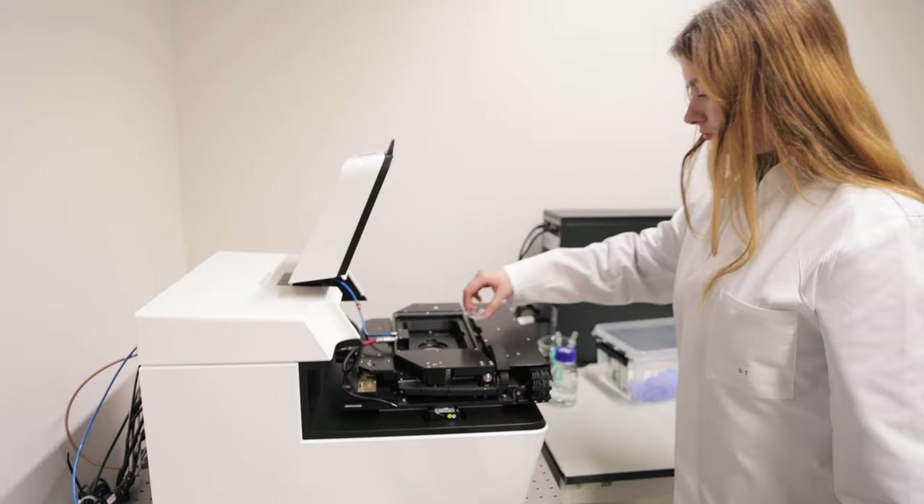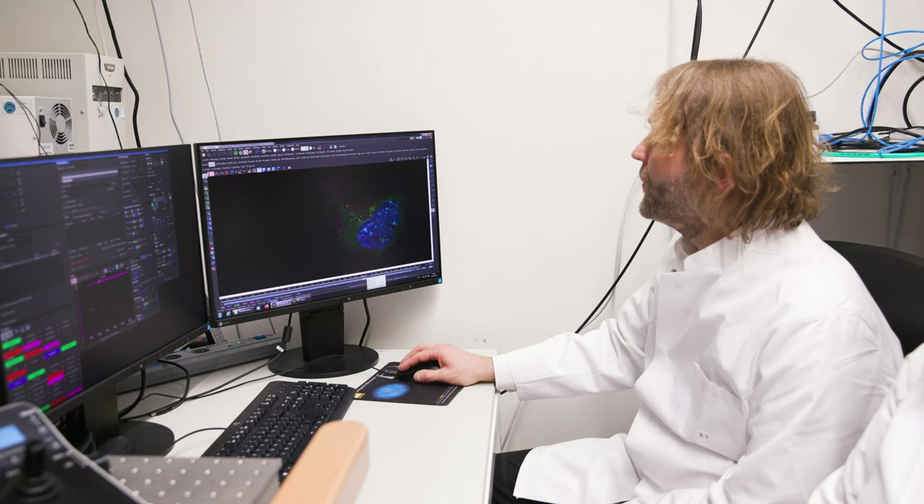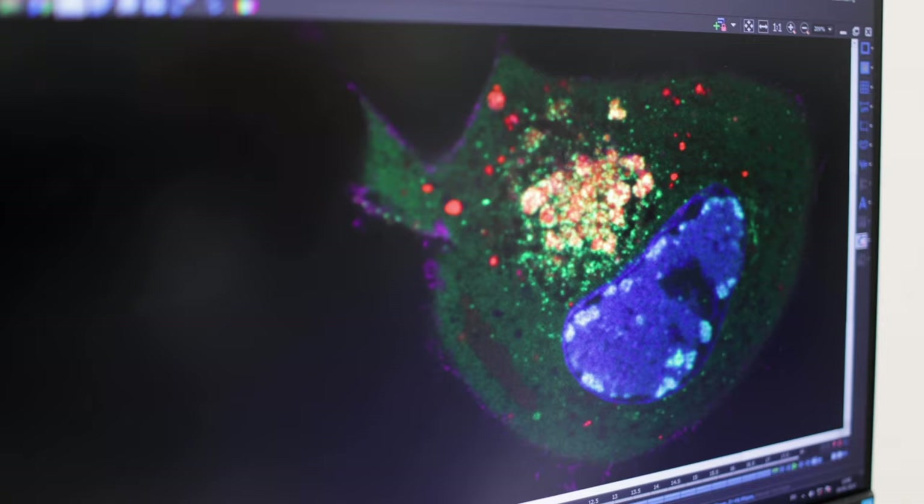Herpesvirus capsids are made in the nucleus and then packaged with the viral genome. This packaging is done by the viral terminase, which is a kind of pump that pumps the viral genome into the capsid. In this project we're mainly using the lattice light-sheet microscope so we can follow full replication cycles in an infected cell. If we figure out how the interaction between the terminase and the genome works, then we can try to inhibit this — and this is the path to the development of new antivirals.